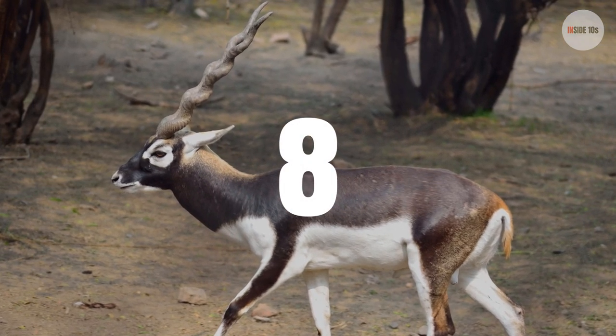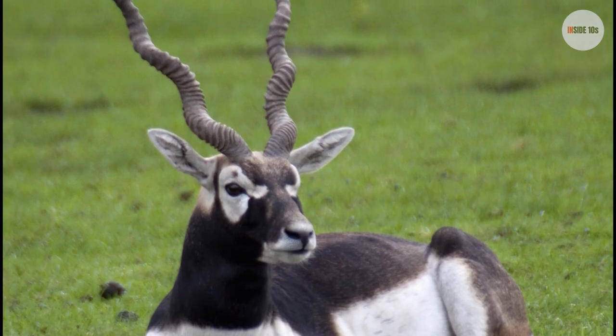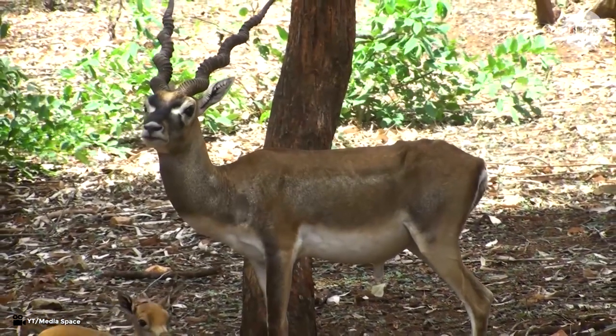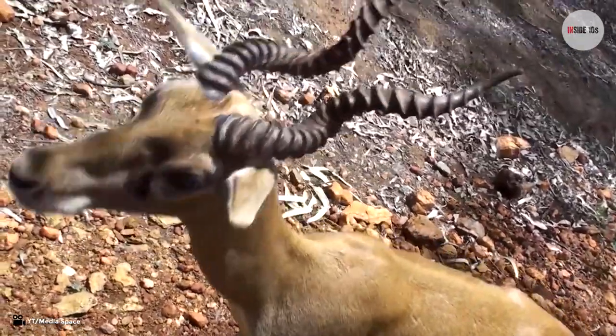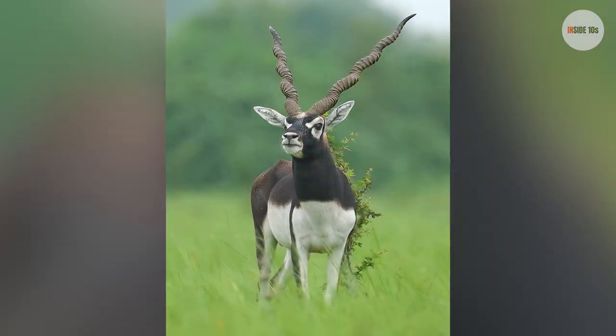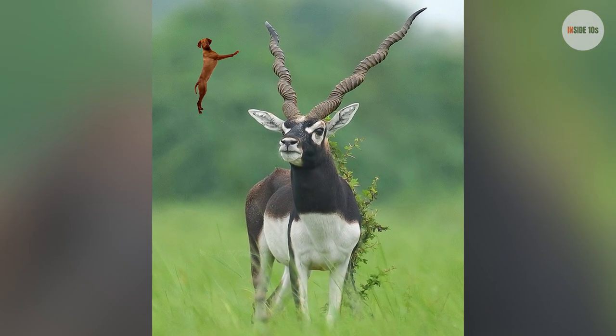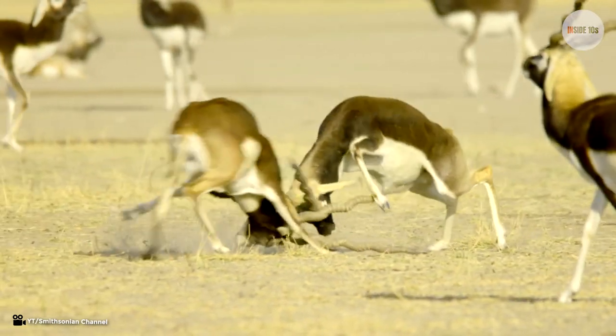Number 8: Black Buck. The Black Buck are from the Indian subcontinent and like to hang around warm weather and love to run in large open stretches of land. The horn of a male Black Buck looks like a V-shape and can stretch out to 48 to 55 inches — that is taller than a large dog just standing up on its hind legs. That's absolutely crazy.